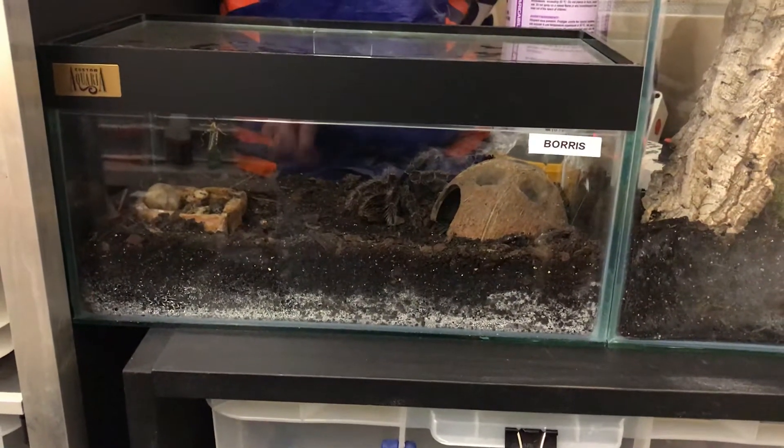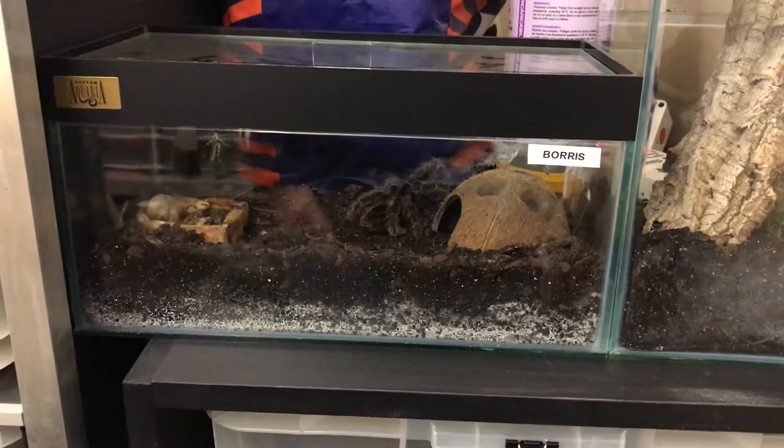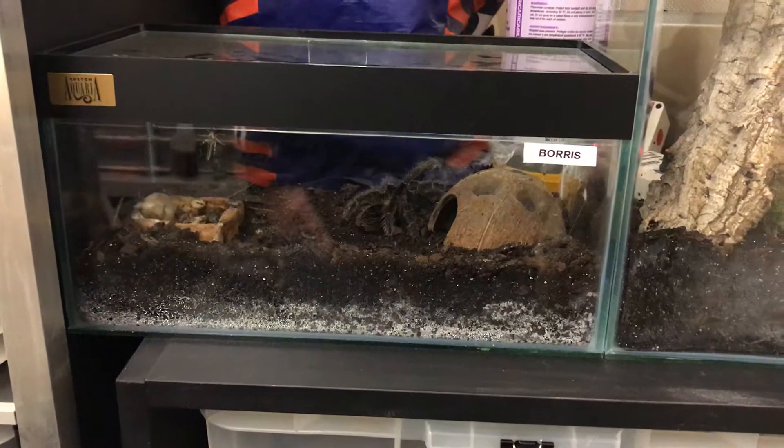Hey guys, Adam from Tea Exotics here. I just wanted to quickly show you a couple of tarantulas I have — I only have a couple, literally.